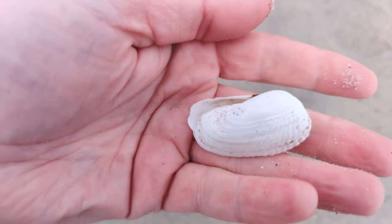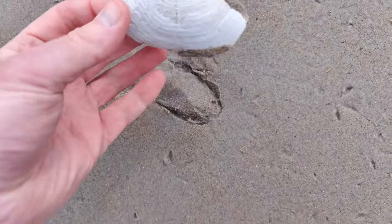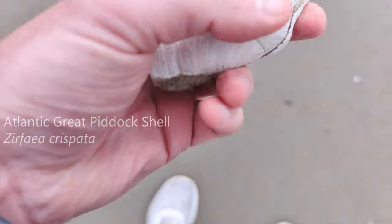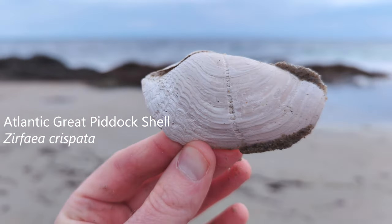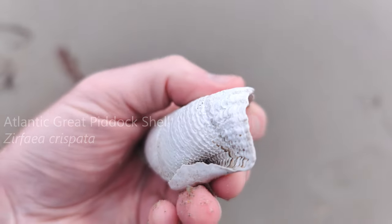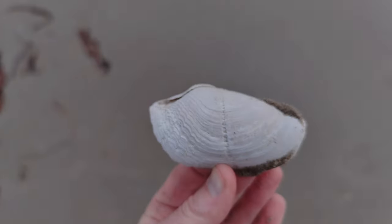Never found one hinged before. So cool. Found a whole pittock. This is a whole one — really beautiful. Wow. Never found a whole one before. The texture, the contour — gorgeous shell. Wow.